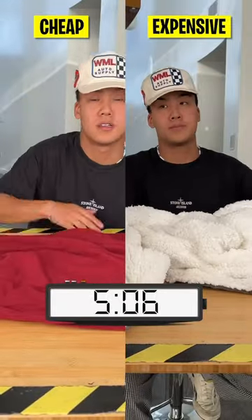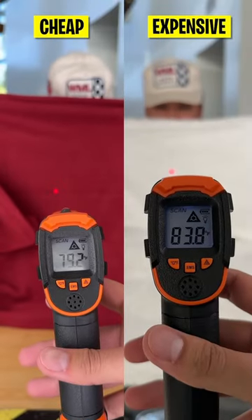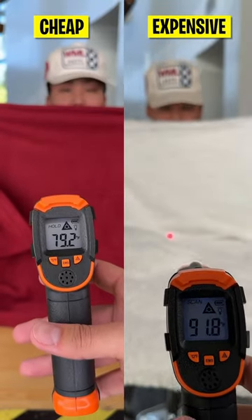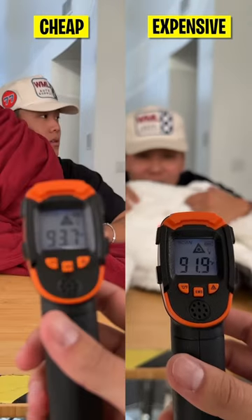We turned them both on to their highest setting and then waited 10 minutes. Then we started testing out the temps on each blanket. After three readings measured on both blankets, it seems like the average on the cheap was a little bit higher.